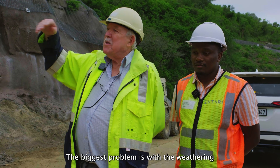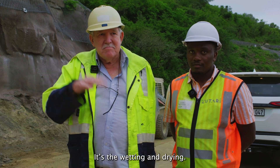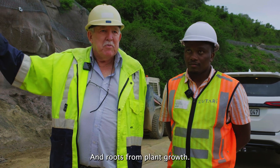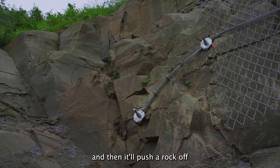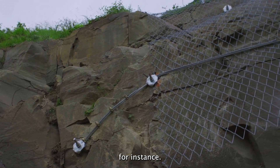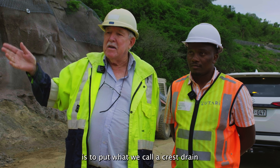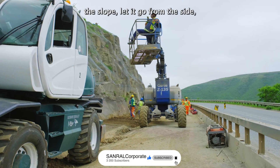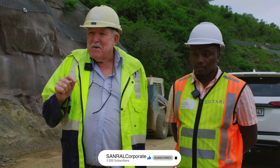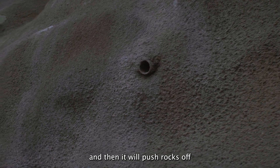The biggest problem is weathering — the wetting and drying, and roots from plant growth. The roots force the rocks apart and push a rock off. What we have tried to do is put in what we call a crest drain, to stop any water that comes down the hill from coming over the slope and let it run off to the side. Because water gets into the cracks, you get water pressure building up and it will push rocks off.